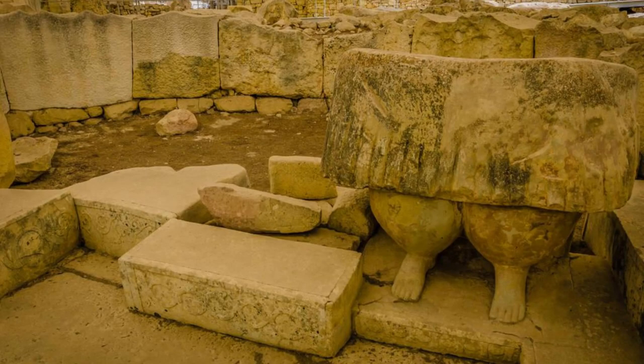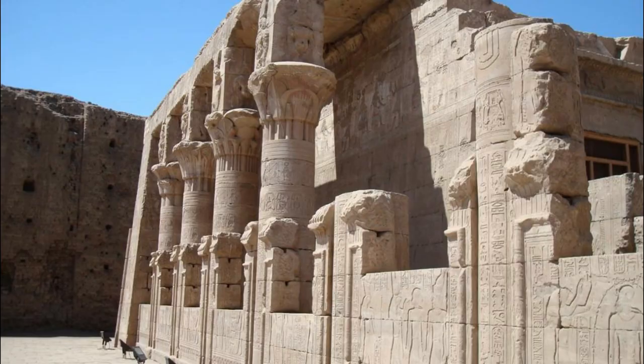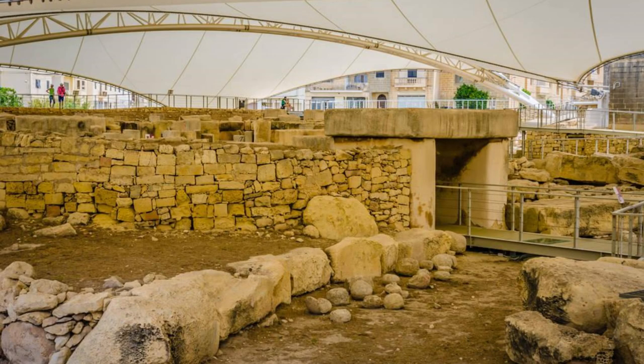Tarxien Temples. Explore the Tarxien Temples, a UNESCO World Heritage Site and one of the best-preserved neolithic temple complexes in Malta. Wander through this ancient archaeological site, which dates back over 5,000 years and consists of four megalithic structures adorned with intricate carvings, altars, and statues. Admire the intricate stone reliefs depicting animals, plants, and geometric patterns, offering insights into Malta's prehistoric civilization and religious beliefs.